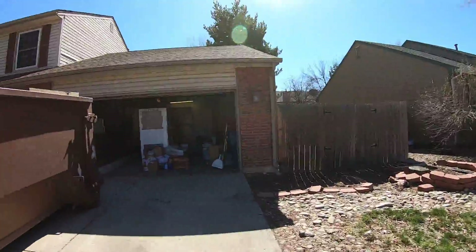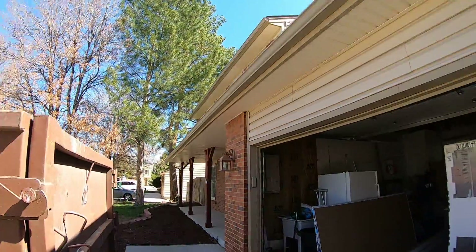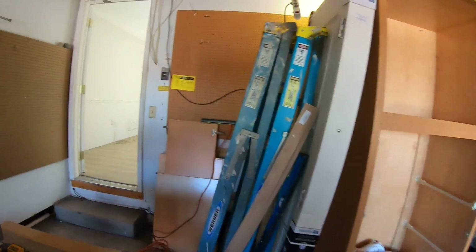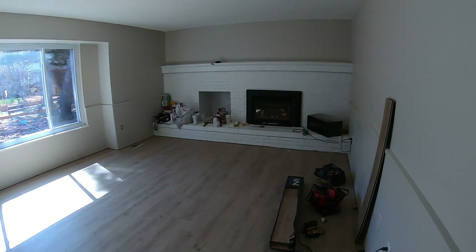I am outside of a fix-and-flip deal that we're working on in Aurora. We finally got far enough through all the ones that we owned that we're really focusing on the fix-and-flip deals now. I'll do a quick walkthrough so you can kind of see what we're doing — this is a pretty heavy one.